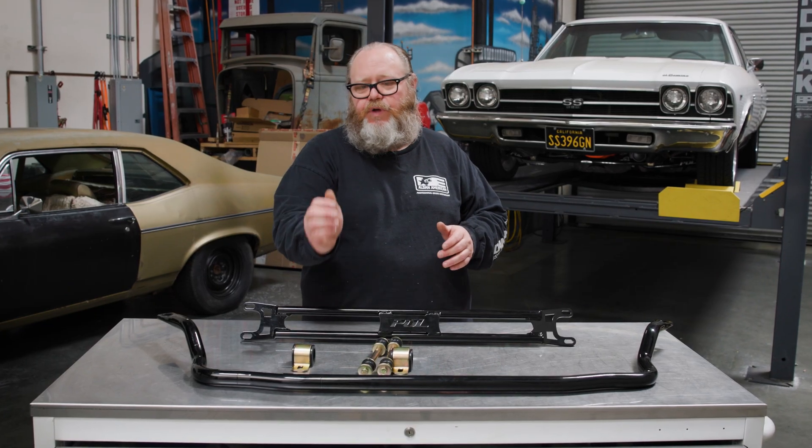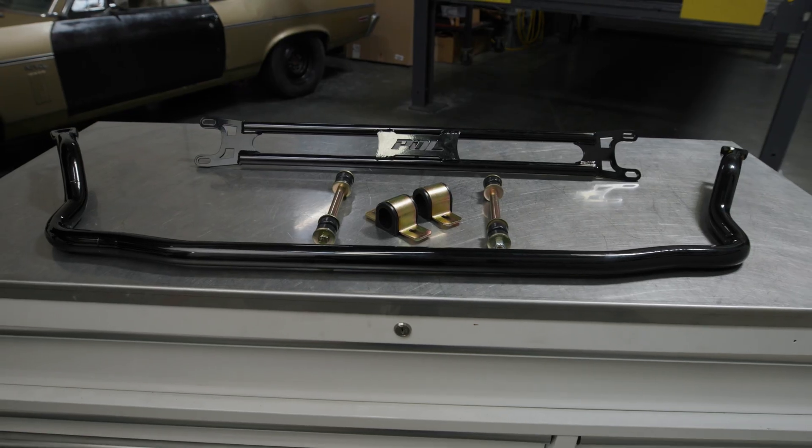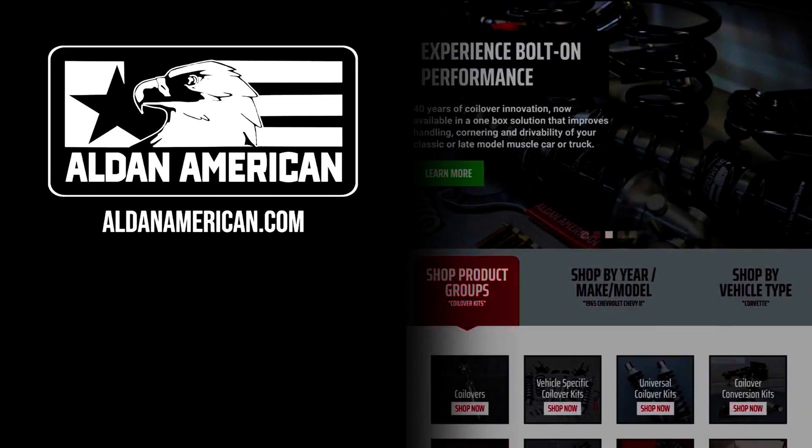That's really the difference between what a sway bar does and what a shock tower brace does. For more information about these products and anything else offered by Alden American, check us out at aldenamerican.com.